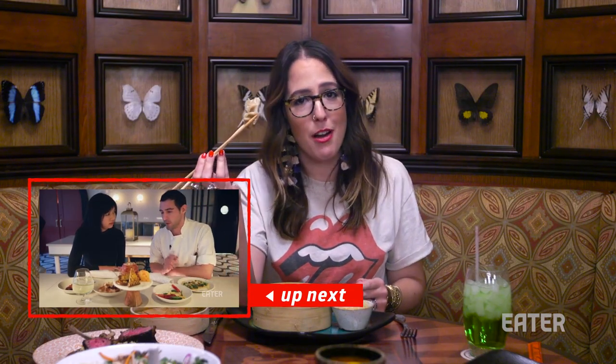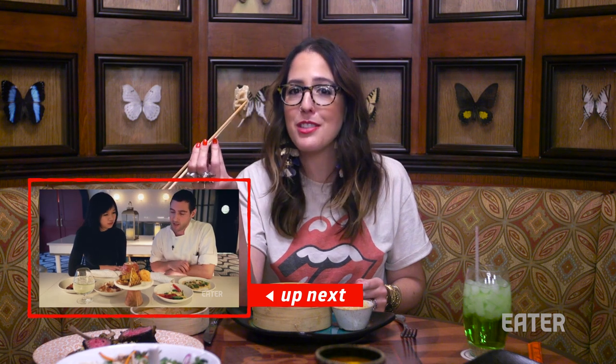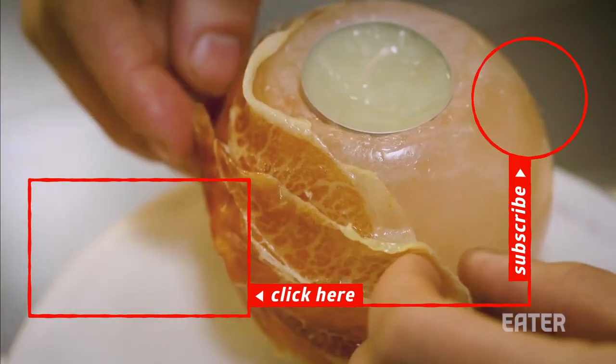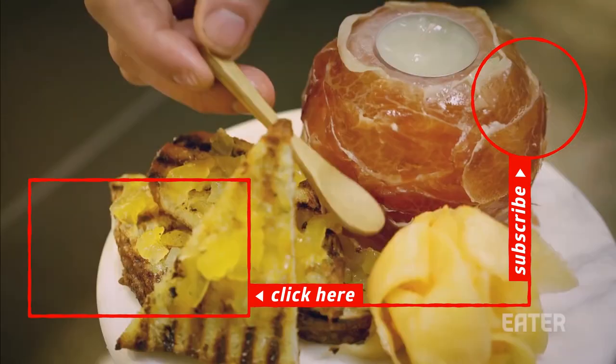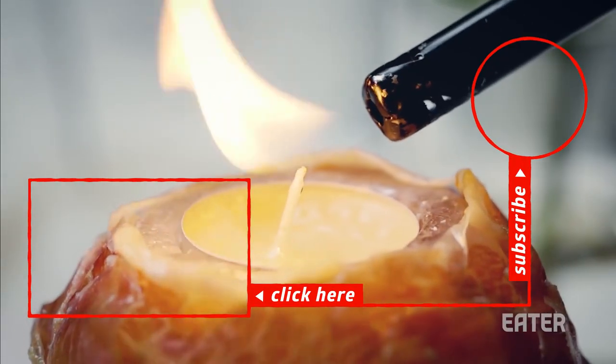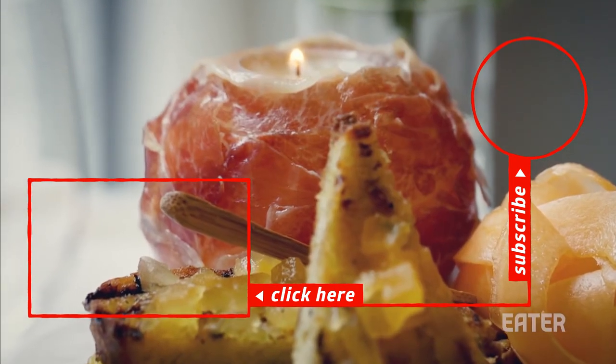I'm gonna keep eating the rest of these and then hop on a few coasters. We're wrapping it around a salt globe, and then inside of it is a candle — the candle is actually filled with the fat from the ham leg, and at the table it's lit, and you're kind of supposed to play with your food.